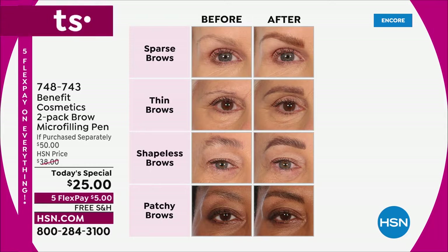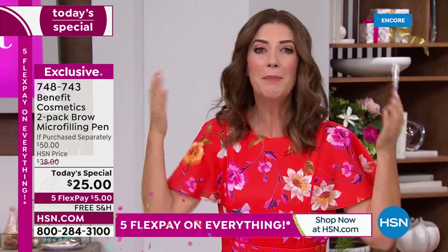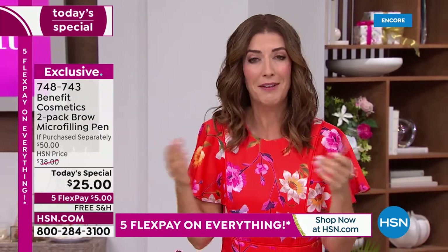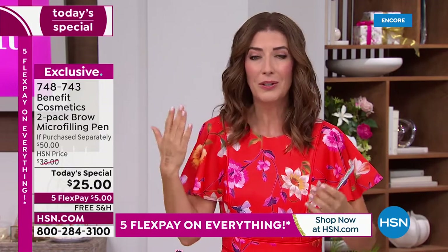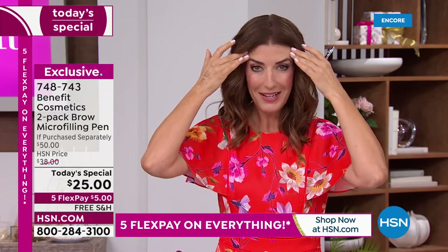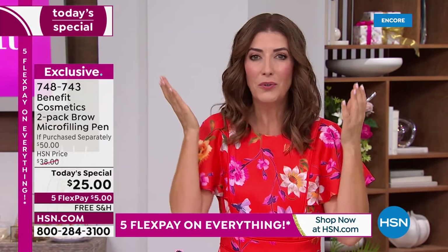Mine are kind of patchy — I've got gaps, I have to fill in. It's kind of like connect the dots on my brow. Maybe you've over-plucked, maybe you've been through an incredible journey in your life and your brows just aren't what they used to be. When you put a brow on, suddenly your face is done — you feel pulled together, you're going to look more awake, more alert. They give you the appearance of youth and a wider, more open, more alert eye.